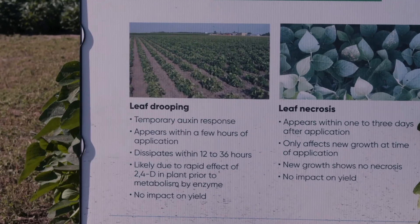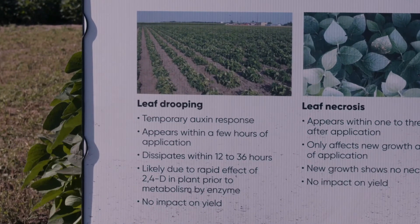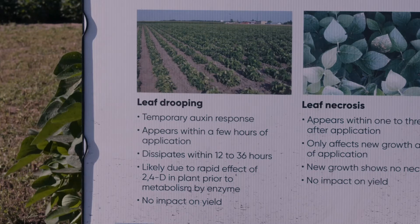As it relates to the droop, what is happening is these plants are trying to metabolize that herbicide. So immediately following applications, you can see those petioles start to curve down where those plants are simply drooping.